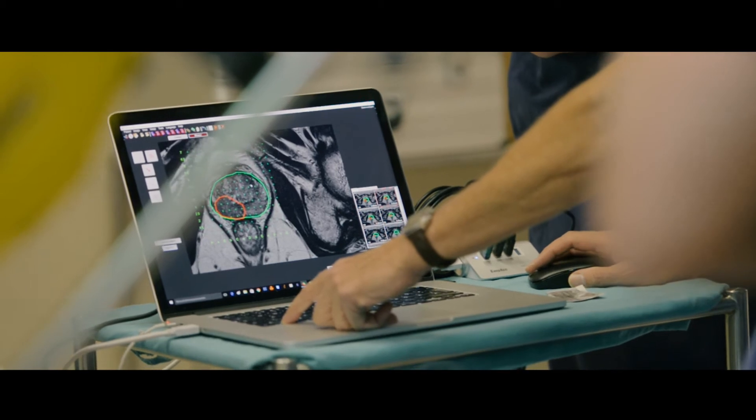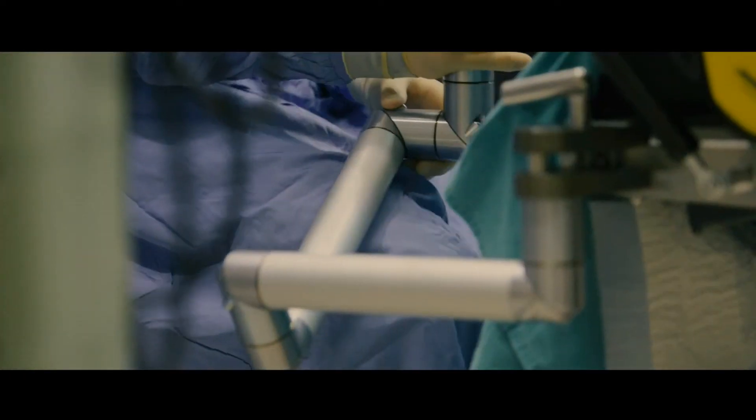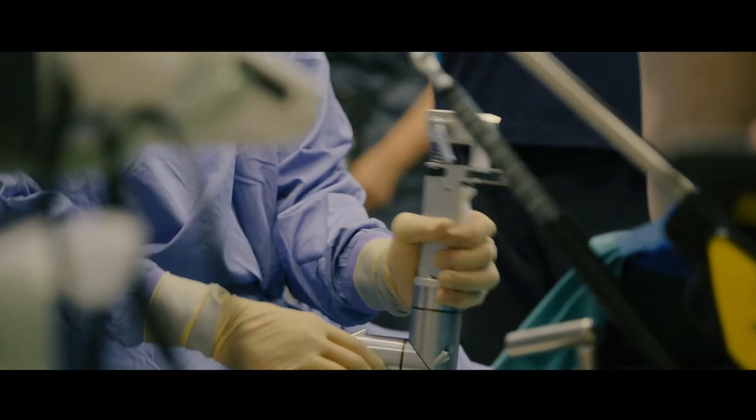You will map out the prostate and then fuse it with your transrectal ultrasound pictures. That gives us a really accurate area that we need to target with our biopsies.